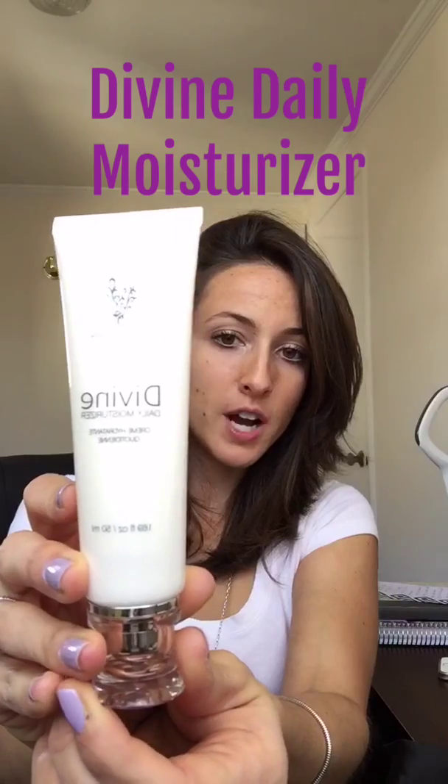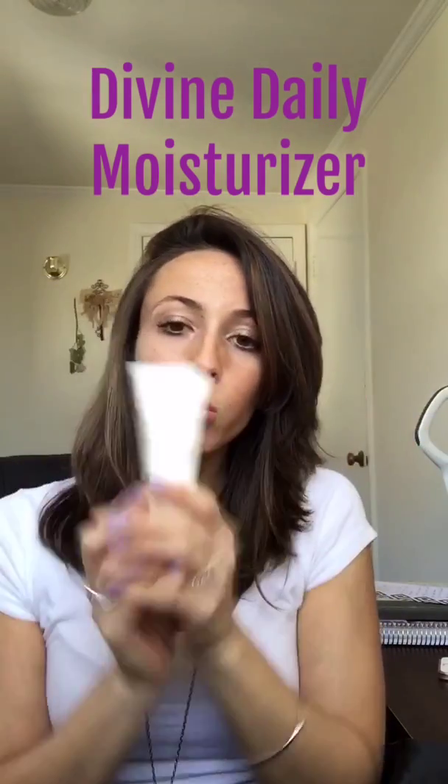Next up we have our Divine Daily Moisturizer. Everything is great, but I love to use this every morning and every night — I just love to have moisturized skin. In fact, that's all I have on right now today. So great — Divine Daily Moisturizer.